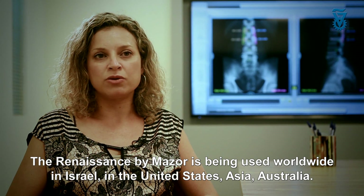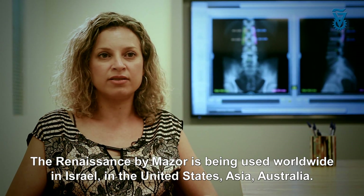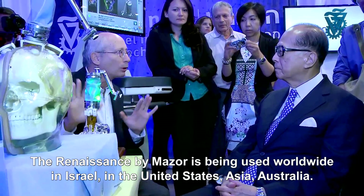The Renaissance by Mazor is being used worldwide — in Israel, in the United States, in Asia, and Australia.